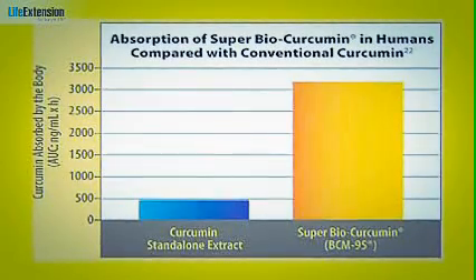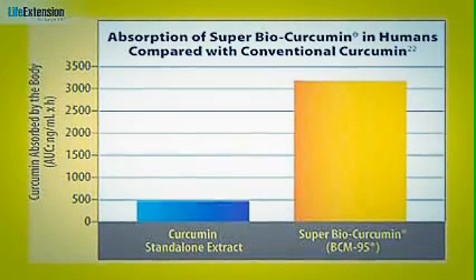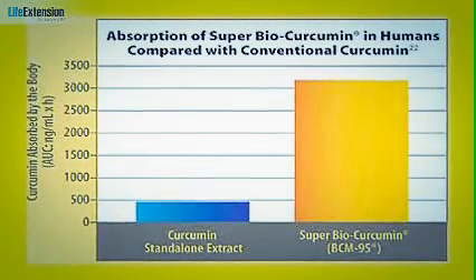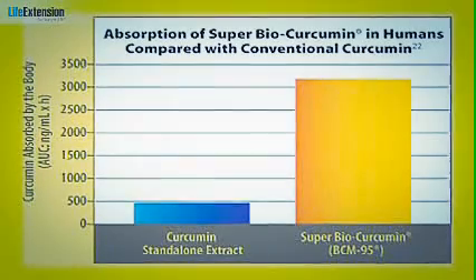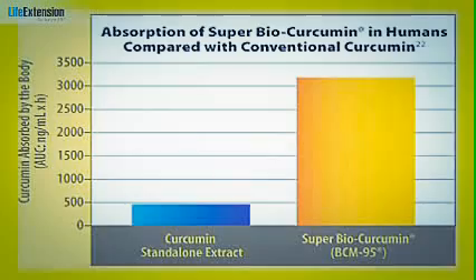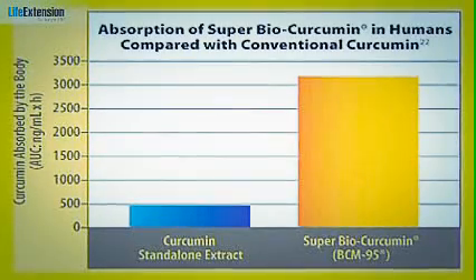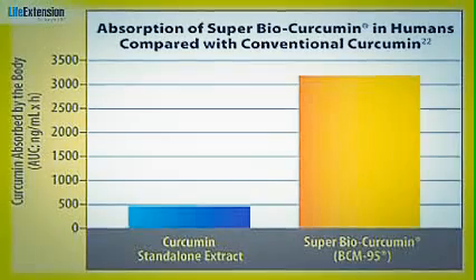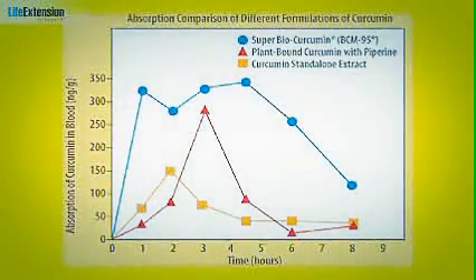Because our Super Bio-Curcumin is so much better absorbed, we believe it's the most cost-effective way to supplement with this critical nutrient. Studies show it would take 2,500 to 2,800 milligrams of most commercial curcumin supplements to achieve the same absorption rate as one 400-milligram capsule of Super Bio-Curcumin.